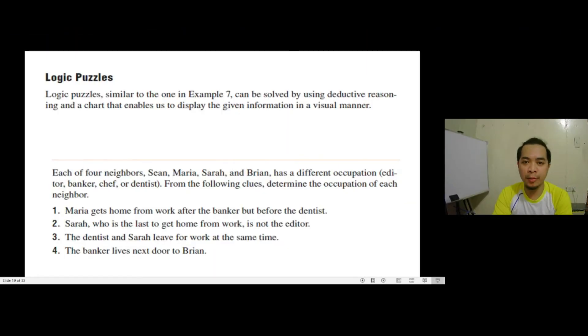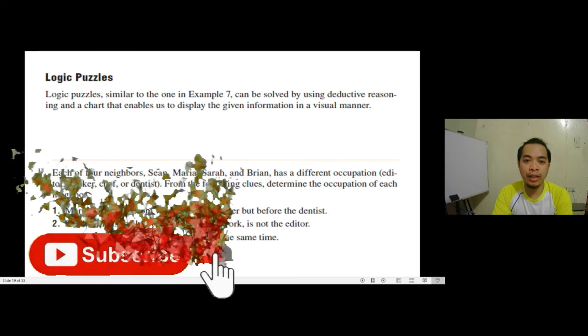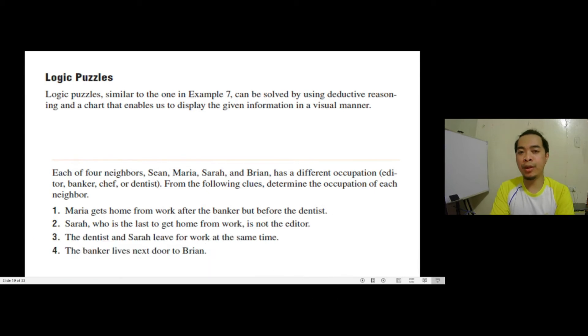Hello, welcome to another presentation here in SIP9Hub. This is another presentation aligned to a specific chapter in mathematics in the modern world called problem solving and reasoning. In this presentation, we're going to apply what we learned under the first video which differentiates deductive from inductive reasoning, and also from our second video which presents Polya's four-step problem solving. We do this by examining some logic puzzles and applying the different reasoning to solve them, as well as Polya's four-step problem solving.